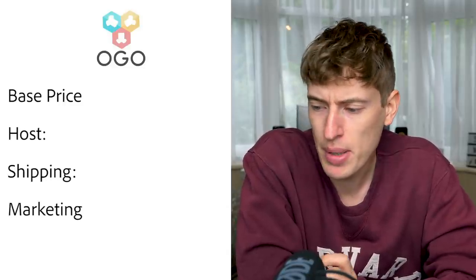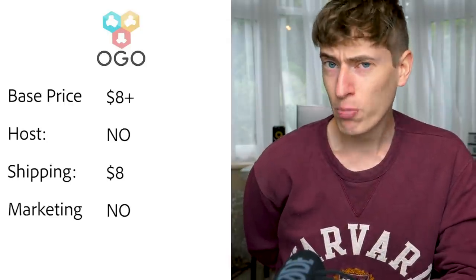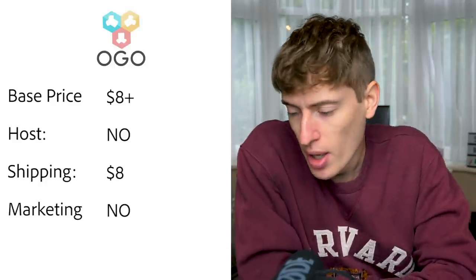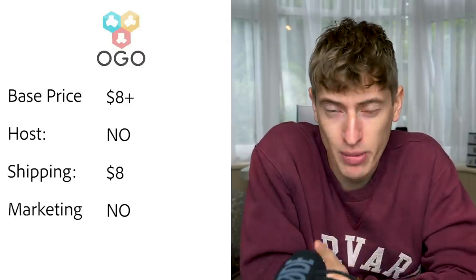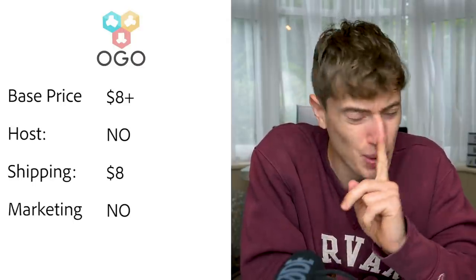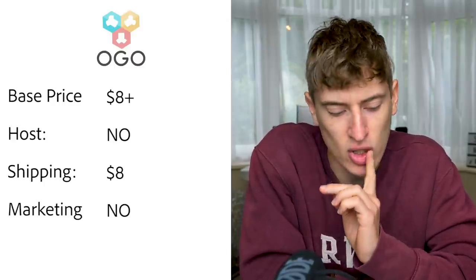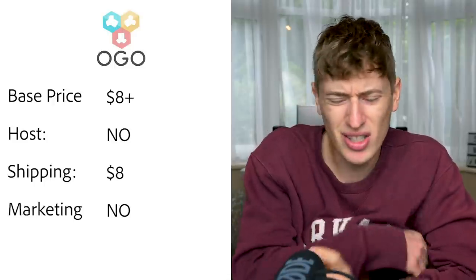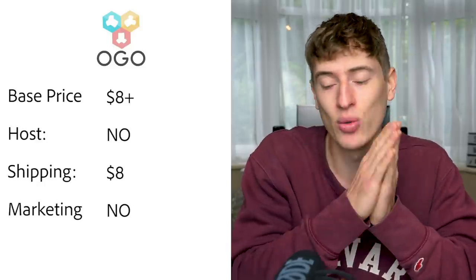Ogo appears to be based in Australia — it could be the Australian POD solution. The base price was $8 plus a printing cost of a further $8, which makes it quite expensive. Hosting: Shopify. Shipping is $8 for the first item and $1 per additional item. That's a fortune, so I would avoid this site even if you are in Australia. Free marketing: no.